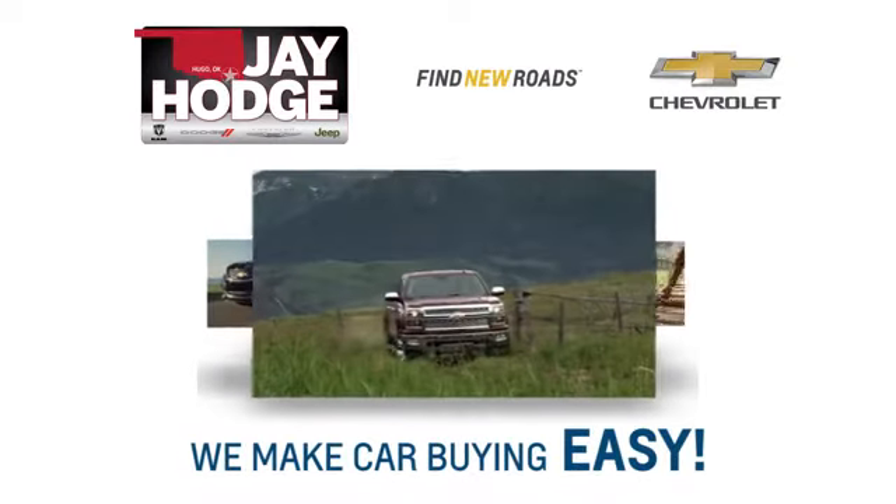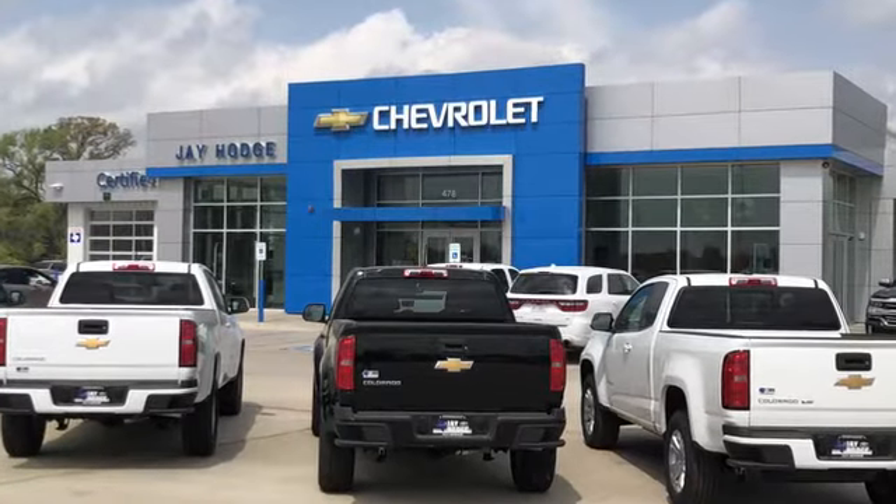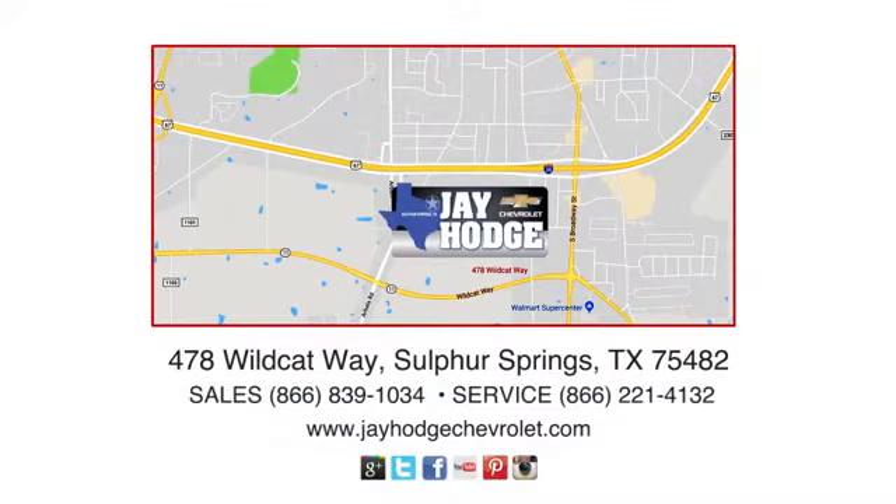Don't overpay. Come see Jay — we make the car buying process easy. Jay Hodge Chevrolet is located on Wildcat Way in Sulphur Springs.